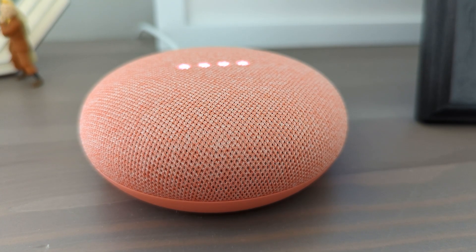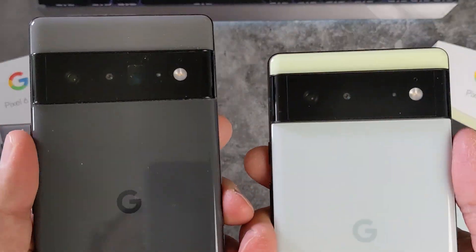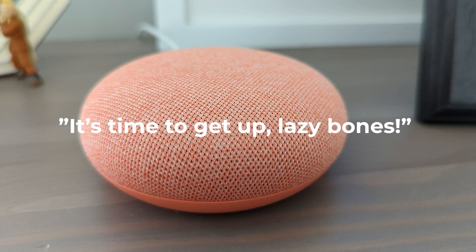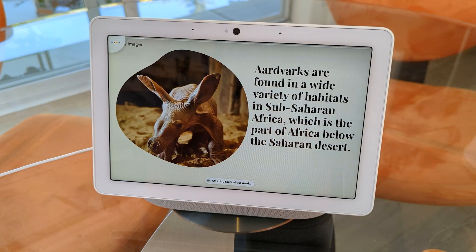We're a heavy Google ecosystem-using family with multiple Google Homes, Pixel 6 phones, and third-party integrations into Google Assistant to help manage and control our daily lives. I own a smaller Google Nest Hub; however, after discovering the new feature, I decided to purchase a Hub Max myself to test out Look and Talk.